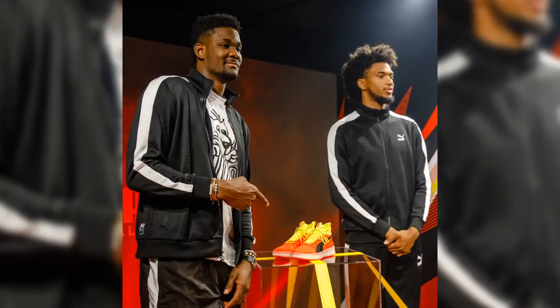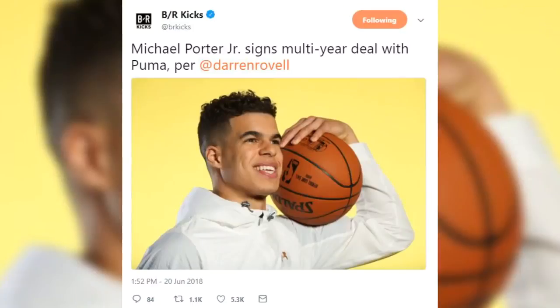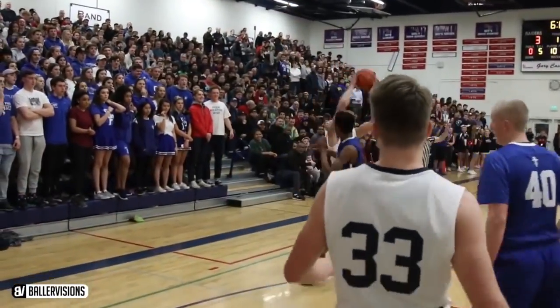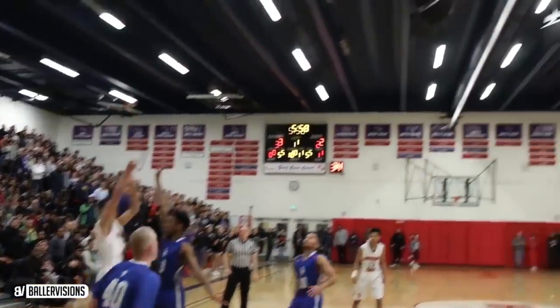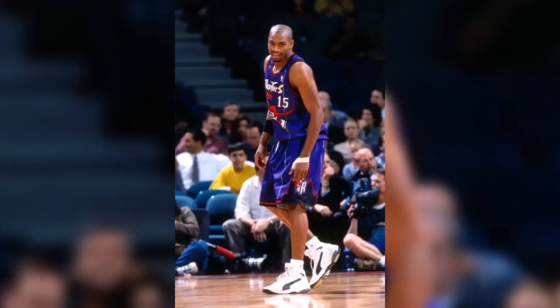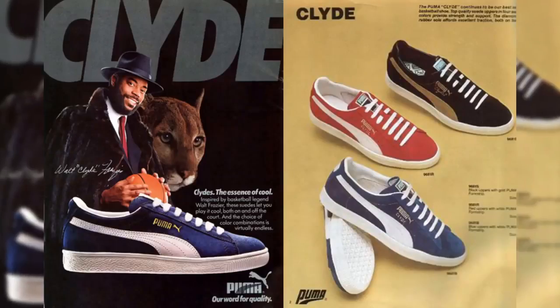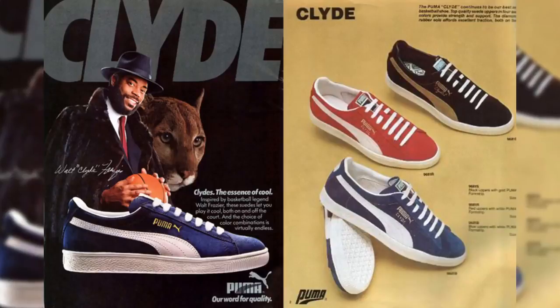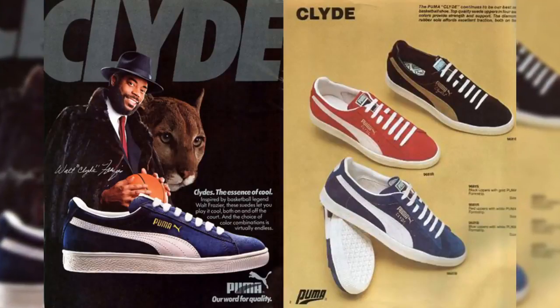First it was Marvin Bagley, then DeAndre Ayton, and as I was putting this video together, Michael Porter Jr. — three of whom are going to be top 10 picks in the NBA draft — all chose to go a different route with their footwear and apparel deals. Puma Basketball has made a splash as they re-enter the basketball footwear game for the first time since 1998, when they signed Vince Carter. Way before then, in the 1970s, was Walt Clyde Frazier, who wore the Puma Clyde shoes during his playing days with the Knicks and Cavs.